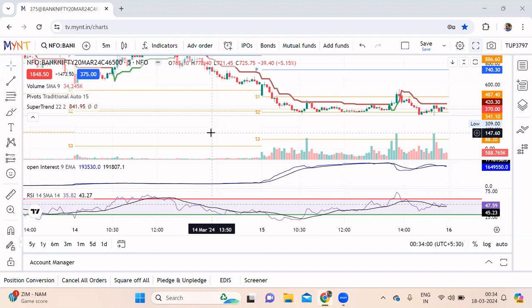Good evening friends, welcome back to my channel Infinite Trade. My name is Robin. Today I'm going to do a video on Zebu, which is a trading platform. Most of you may know it, but for those who don't, this is a broker based out of Tamil Nadu.